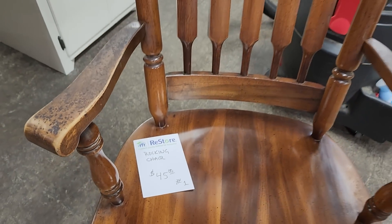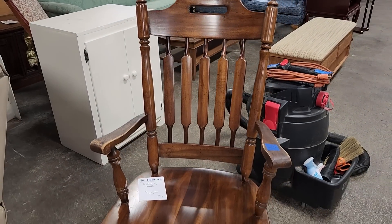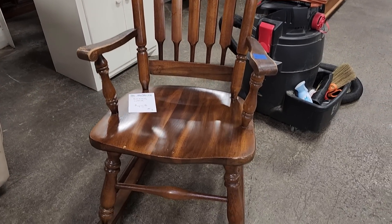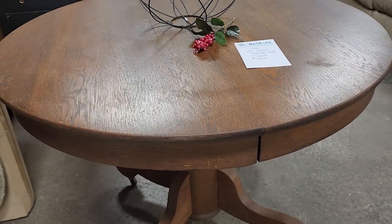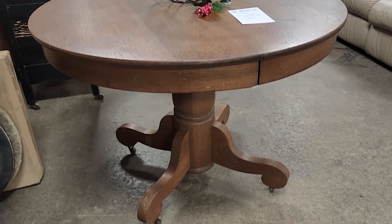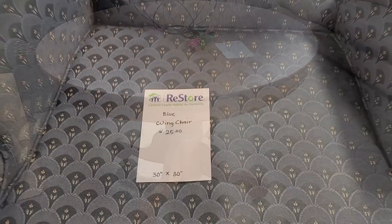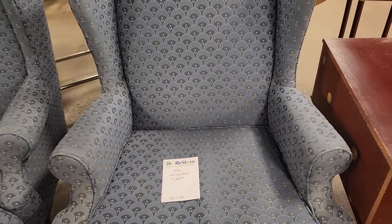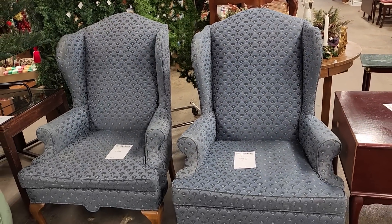Look at this rocking chair for $45. I run across these from time to time at the ReStores, and I think it would be a perfect gift for maybe one of your friends who's expecting a baby. And look at this table, $75 — I thought that was a fantastic deal and it's got casters on the bottom. That would be beautiful as an entryway table. And look at these chairs — $25 each, and they had two of them. Aren't those beautiful, perfect wingback chairs.